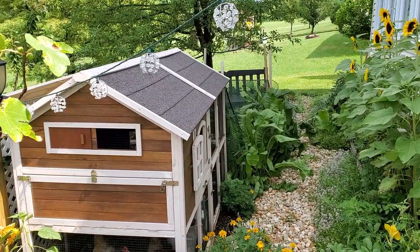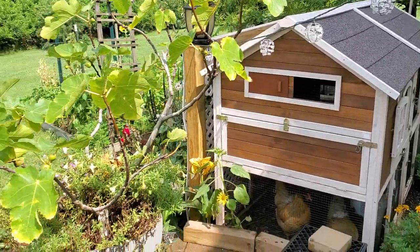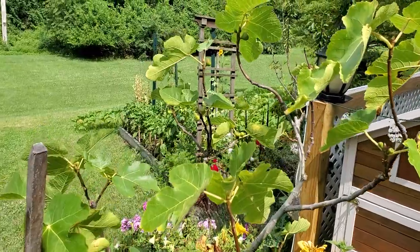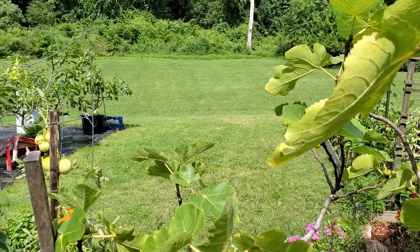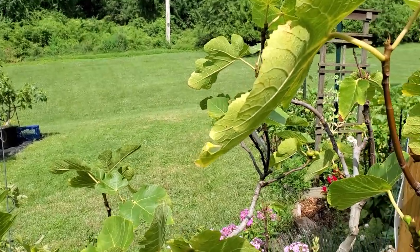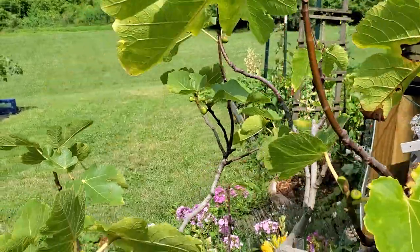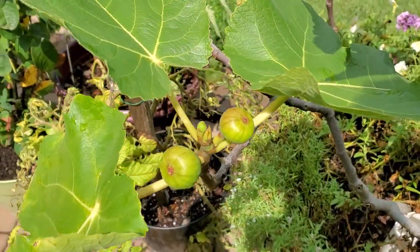Good afternoon everybody, PA Figs here. It is getting to be late July, and not much to share in terms of fig updates. No ripening figs yet — I did have a couple figs in the greenhouse ripen, I'll talk about those later. But for the orchard, not much going on. Figs are forming.